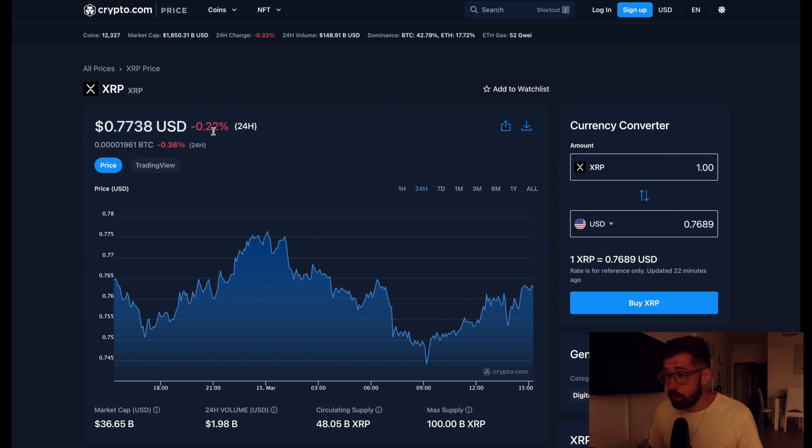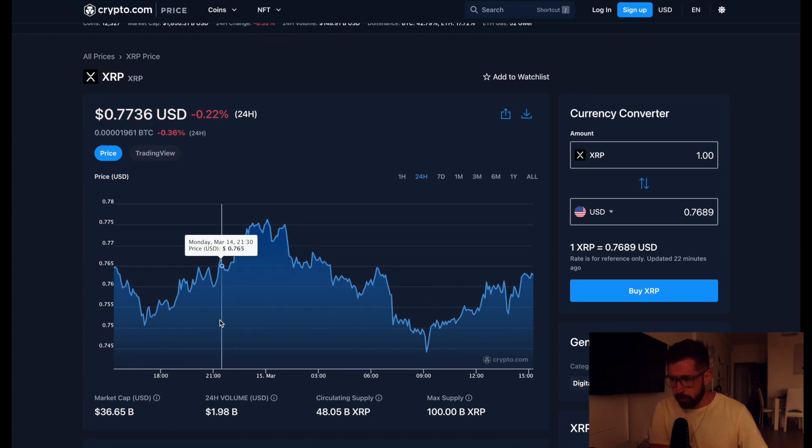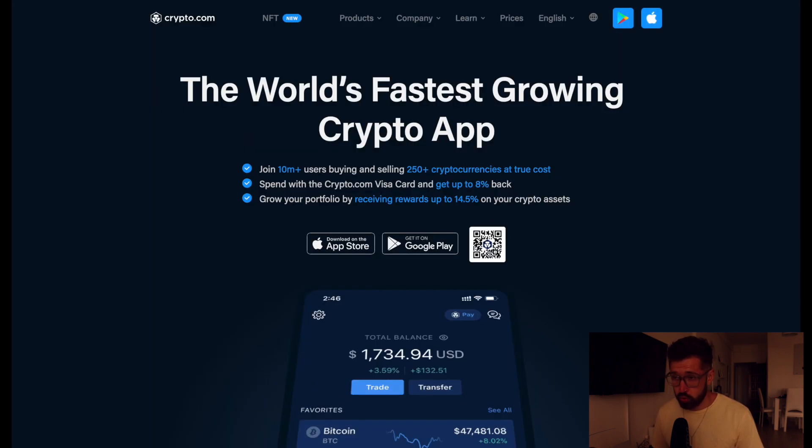We're sitting at 77 cents, down 0.022 on the day. We've got a market cap of $36.65 billion and a 24-hour volume of $1.98 billion.